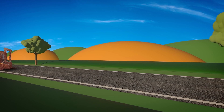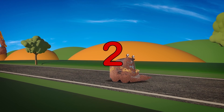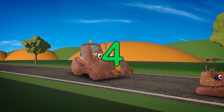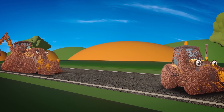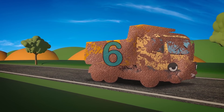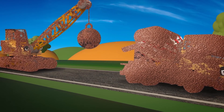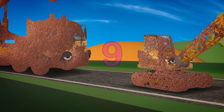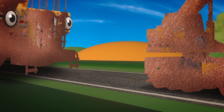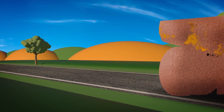Can you help me count them? 1... 2... 3... 4... 5... 6... 7... 8... 9... 10! 10 Muddy Construction Vehicles Needing a Wash!